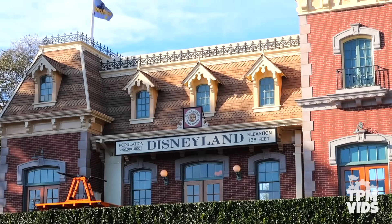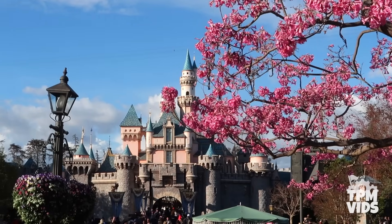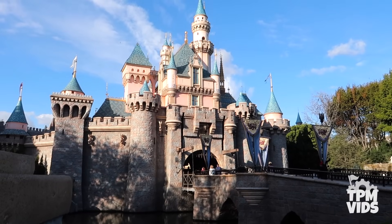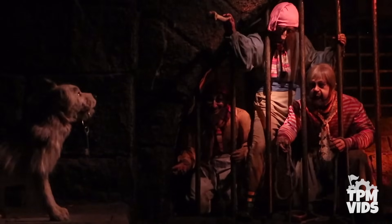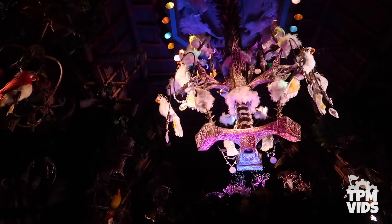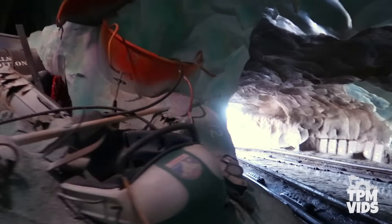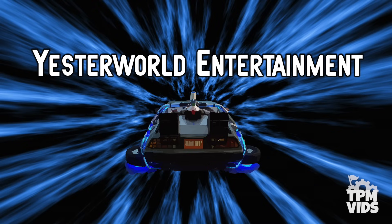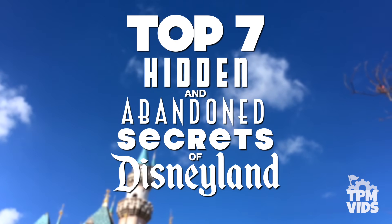There is no denying that Disneyland in California is the Disney park with the most history. I always see tons of comments asking for more Disneyland videos so it's about time we dive deeper into the original Disney theme park. From its opening in 1955 until now, there's been dozens of attractions that have found a home in Disneyland, whether they're still around or now abandoned and extinct, their history is hidden all throughout the park. So to help me discuss the history and secrets of Disneyland, I'm joined by Mark from Yesterworld. I'm really excited to be here and to explore Disneyland's history. So sit back as we count down the top 7 hidden and abandoned secrets of Disneyland rides.